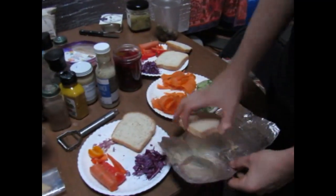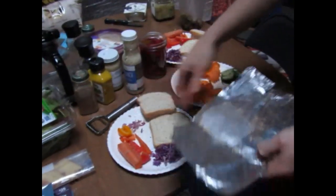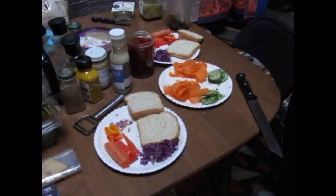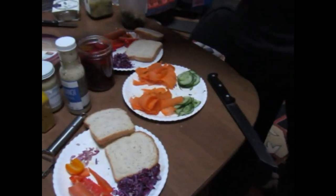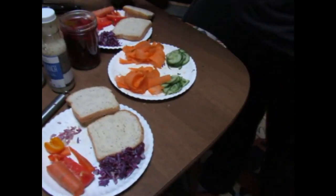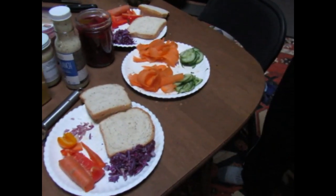It's dinner time in the yurt. Lately we've been eating raw and eating veggie sandwiches, so that's our dinner for the night: carrots, cucumbers, cabbage, peppers, olives.